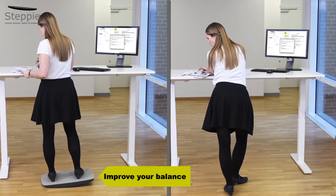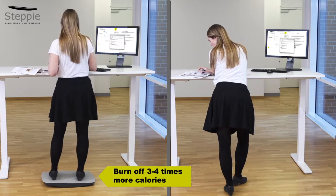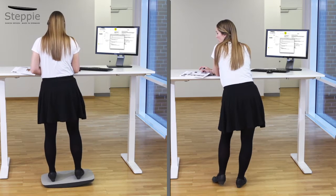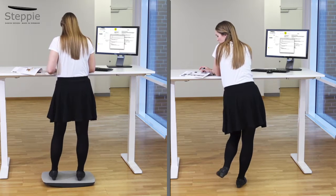You'll improve your balance, and on top of this you'll burn off three to four times more calories than when sitting down. All of this will have a long-term positive effect on your health.